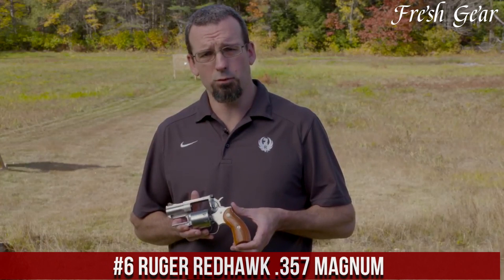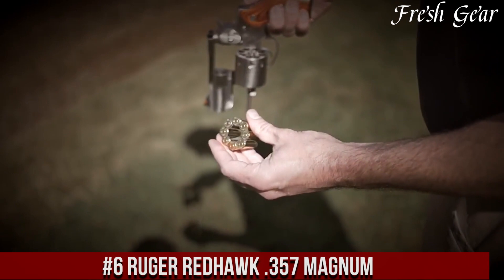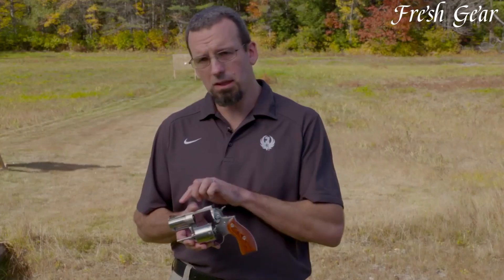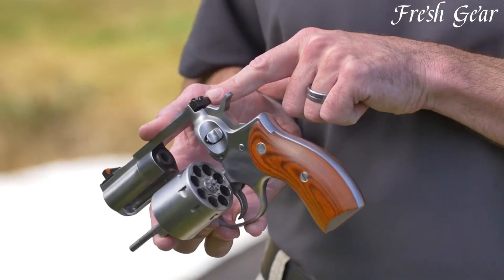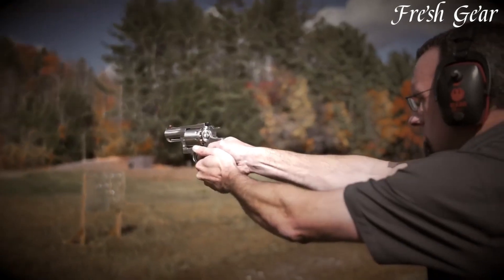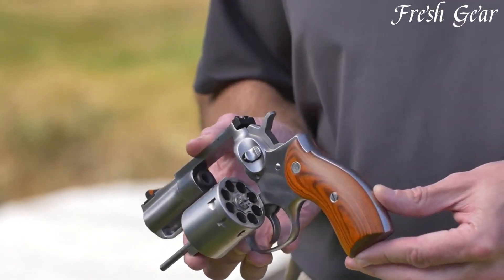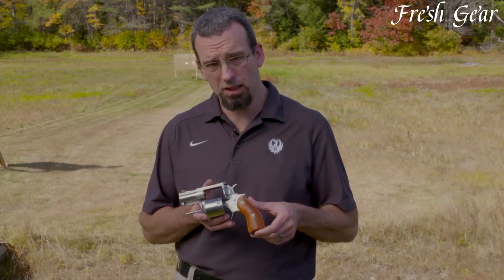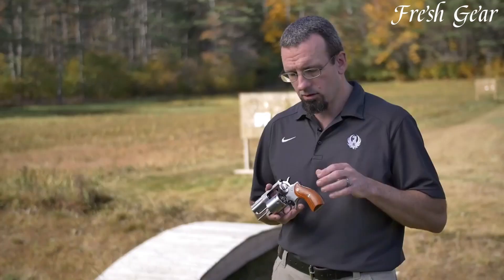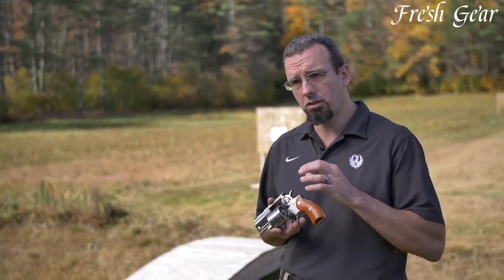Number 6: Ruger Redhawk 357 Magnum is a robust and versatile revolver that offers exceptional power and reliability. This double-action revolver is built on a rugged stainless steel frame, ensuring durability and longevity. The Redhawk 357 Magnum features a 2.75-inch barrel, making it compact and maneuverable for both concealed carry and close-quarters shooting. It has a 6-round capacity, providing ample firepower in a self-defense scenario.